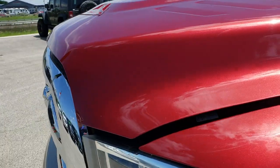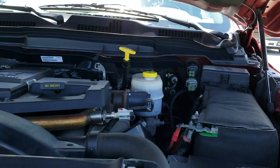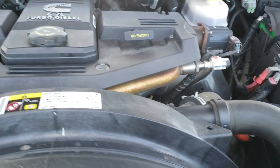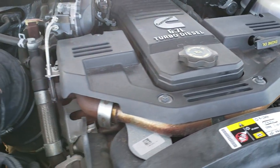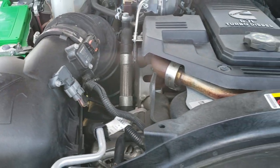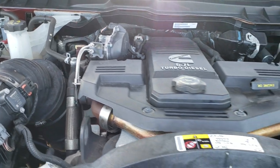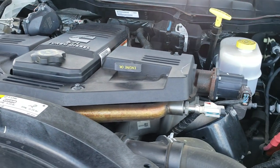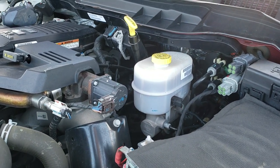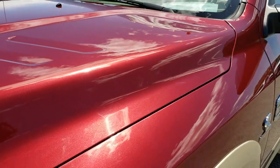We'll take a quick look under the hood. Under the hood we have the high output 6.7 liter Cummins diesel engine bay — very clean, runs very smooth. This truck has been fully safetied and inspected by our service shop, has a fresh oil and filter change, all the fluids have been checked and topped off. This truck has been gone over mechanically 100% and is 100% ready to go.